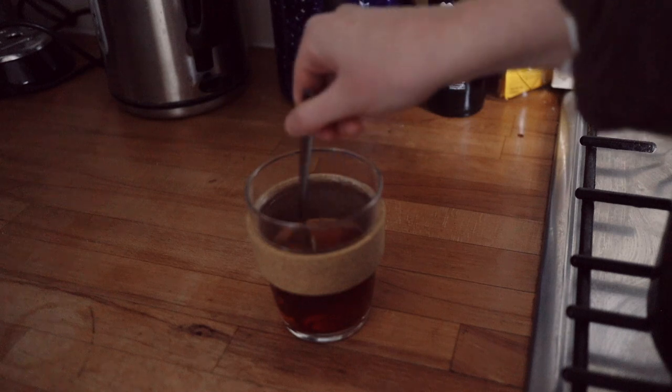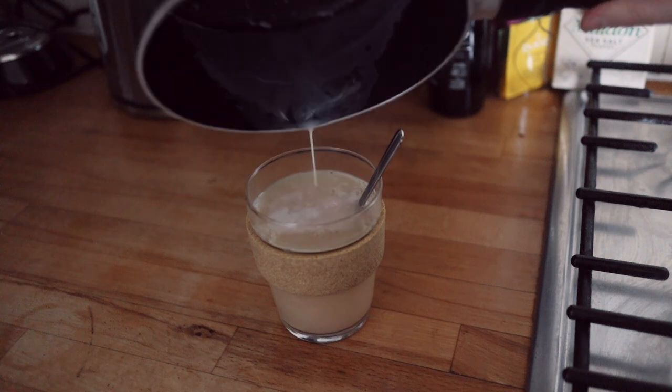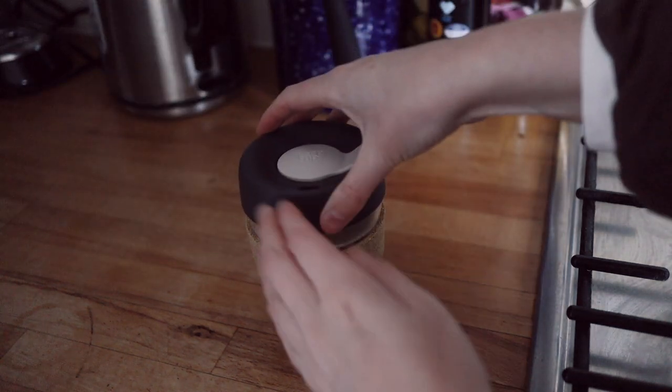I'd normally use a slightly sweeter almond milk but I used the unsweetened one that I had in the fridge. It didn't taste quite as good but it is just as comforting.